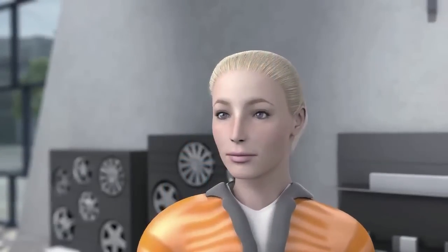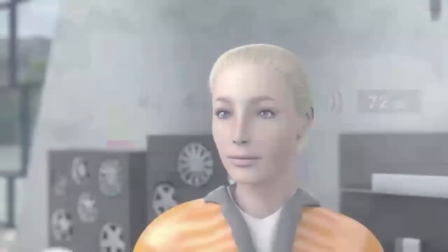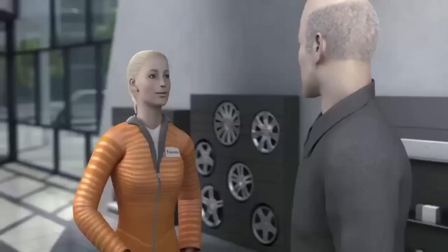Tina also wants to know exactly what the individual points mean — what impact do the individual points have? To find this out, Tina goes home to do some research.